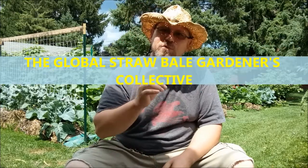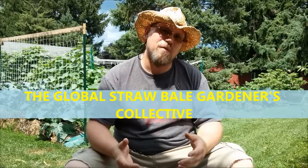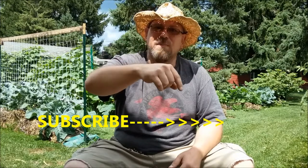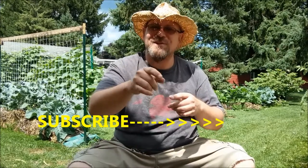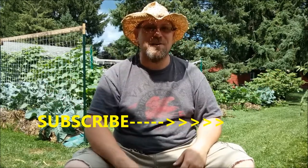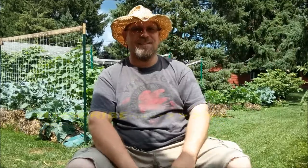Thanks for joining me here at the Brew City garden. I hope you learned something today. If you enjoyed this video, hit the thumbs up button. Check out my Facebook page at Brew City Gardener, and we just started a new group called the Global Straw Bale Collective — I want everybody to join, show us your gardens, so we can interact and learn from each other. If you're new here, hit that subscribe button and share this with a friend if you think it'll help them out. Alright guys, see you next time.